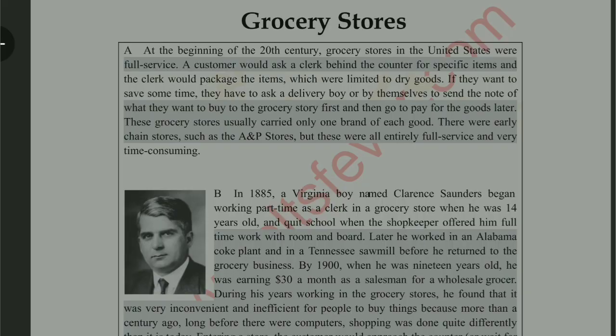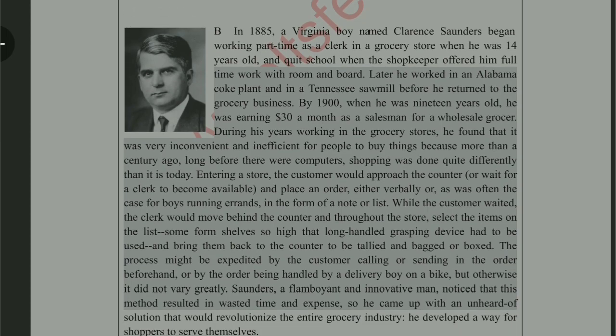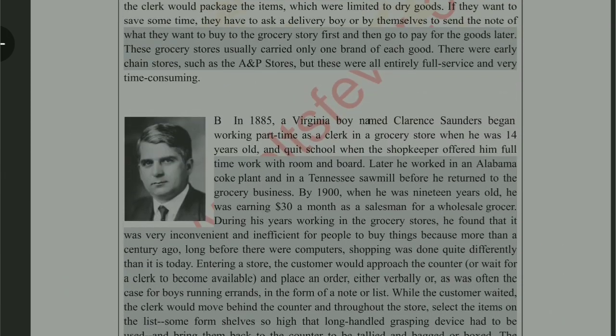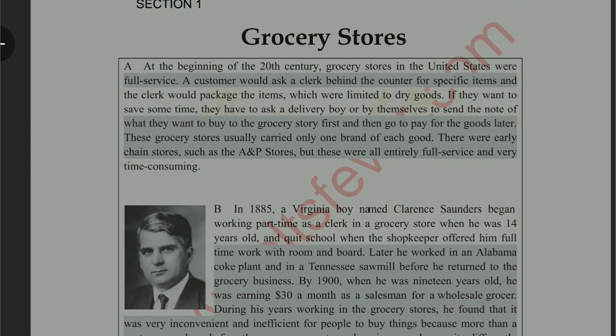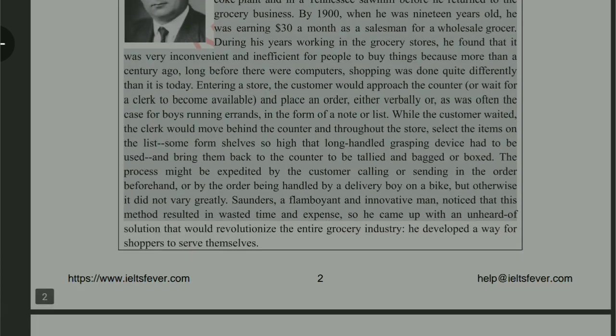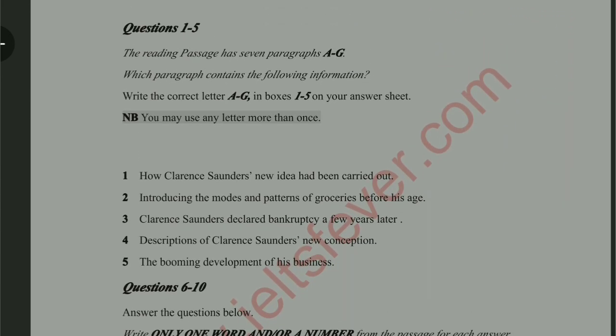Hello and welcome back to the channel. In this video I am going to tell you the correct method to solve IELTS reading in very less time. If you follow these methods you will be able to solve IELTS reading within 17 to 18 minutes, which will be very useful in the real exam. The paragraph we are going to solve today is related to grocery stores, and the question type is 'which paragraph contains the following information.' This question type is very easy for most students.